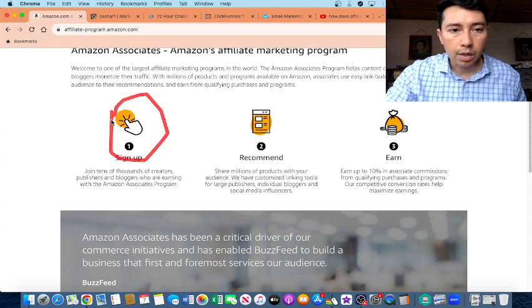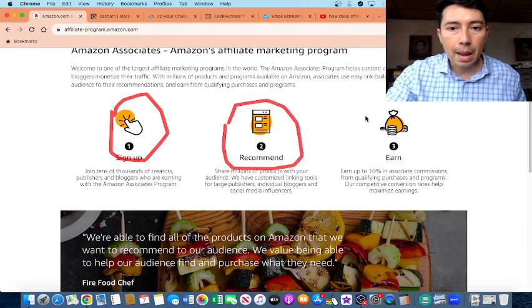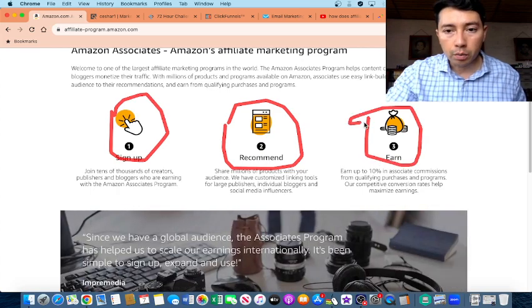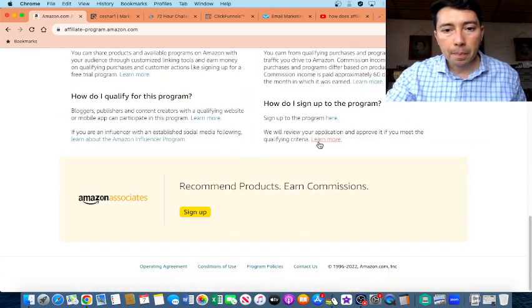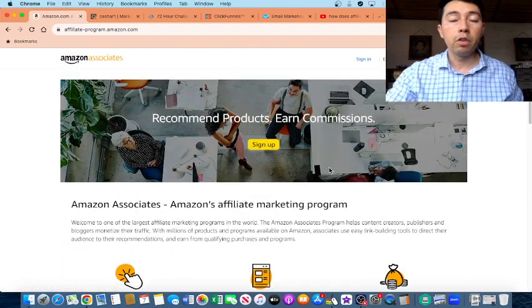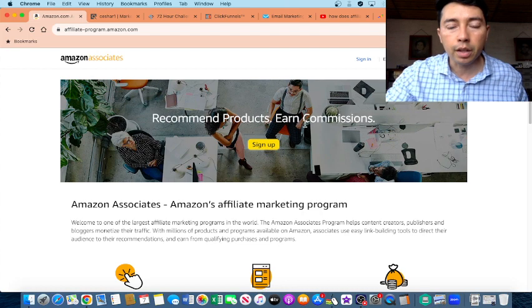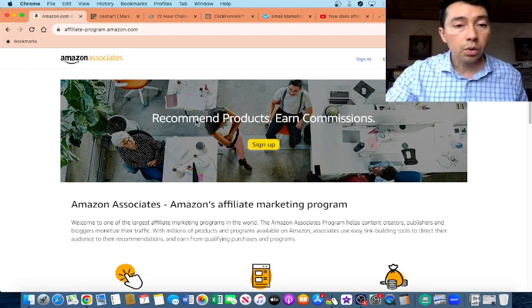The first step is to sign up, then you can recommend products. And if someone buys through your affiliate link, you can earn commissions. This business model is powerful because you don't need to create your own product, buy inventory, or ship anything. You just need to send traffic to your affiliate link.